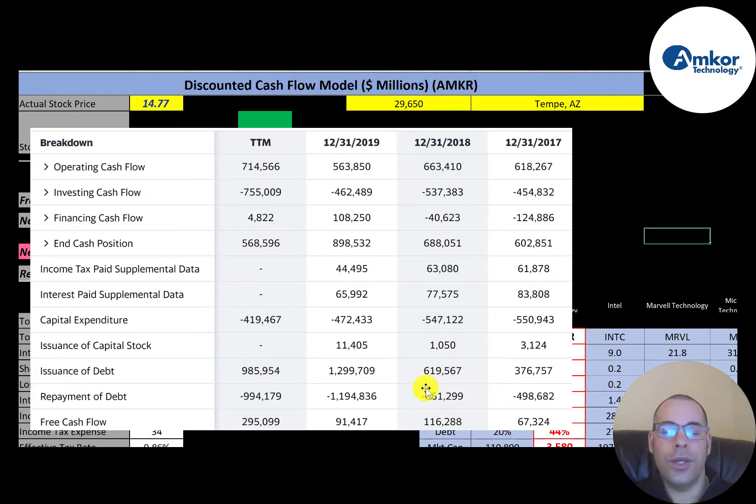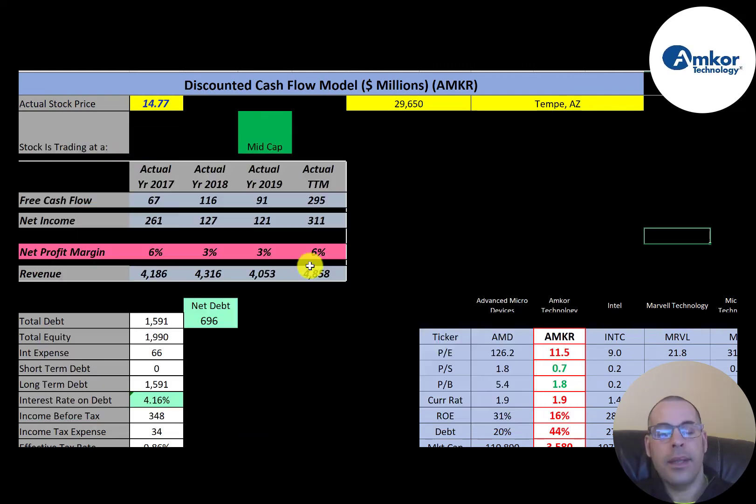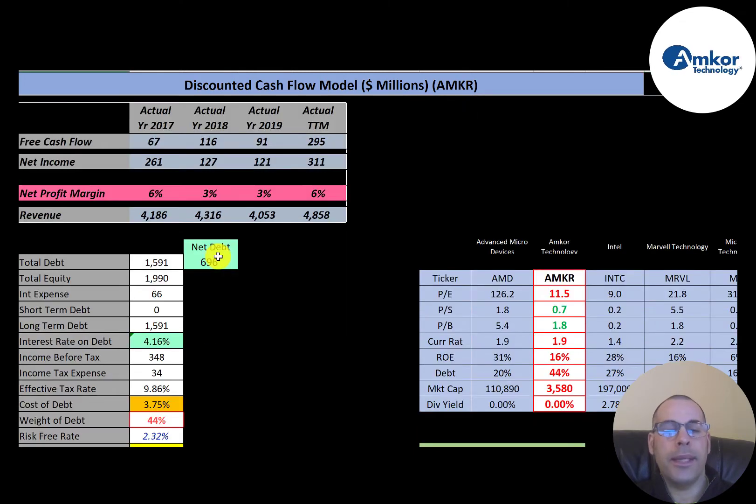Let's look at their capital structure. They have $1.6 billion of debt and $696 million of net debt. Net debt is total debt minus cash on the balance sheet. A positive $700 million of net debt means that if they used all their cash to pay down debt, they would still have $700 million of debt left over. They have $2 billion of equity.